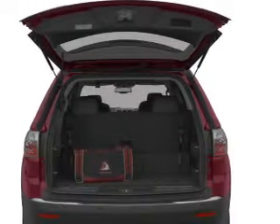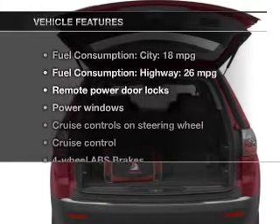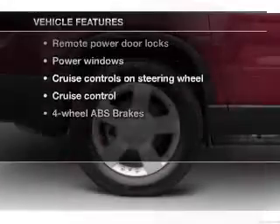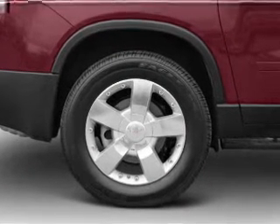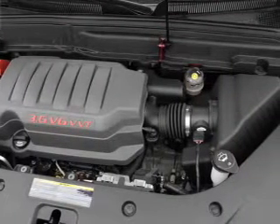The anti-lock braking system will keep you safe on the road. Plus, enjoy these notable features included in this vehicle: power door locks, power windows, cruise control, an AM/FM stereo with an MP3 player, and air conditioning.